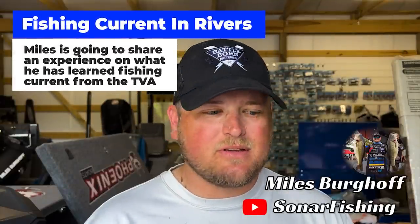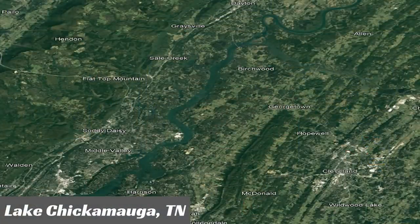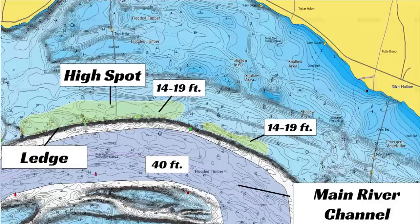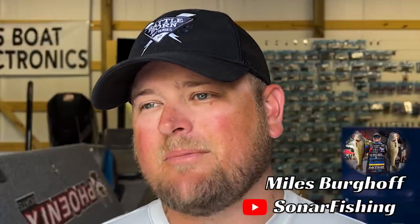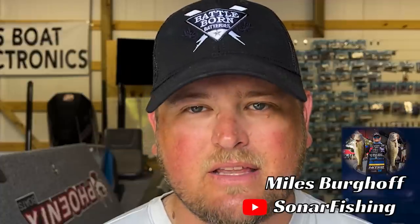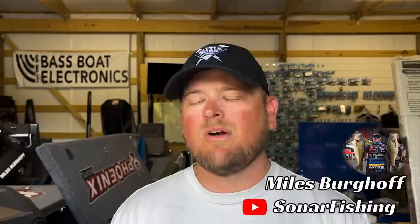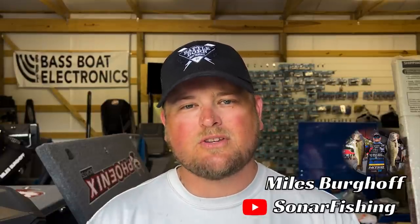Let's get into some structure fishing secrets, especially here on the TVA. I live on the shores of Lake Chickamauga and I had some really bad tournaments out here on the TVA — I just didn't understand how bass related to current on these lakes that are completely current-driven. I ended up moving over here and spending a lot of time on these lakes to finally learn what to look for, and I was blown away at how easy it was once I figured out what those fish were relating to.